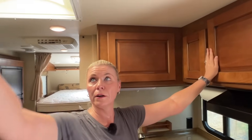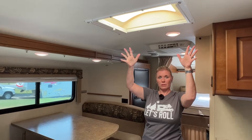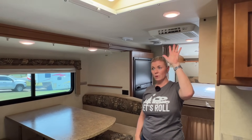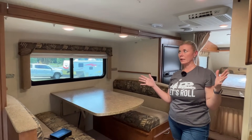At the front, it has a ceiling fan and a skylight, which lets in a lot of light — that's really nice. One thing I forgot to mention is that it has a lot of lighting throughout the camper, so it's very well lit with LED lighting.